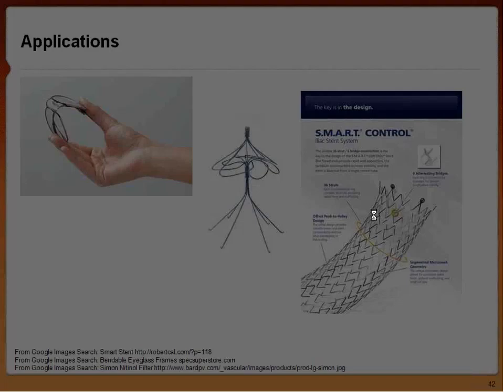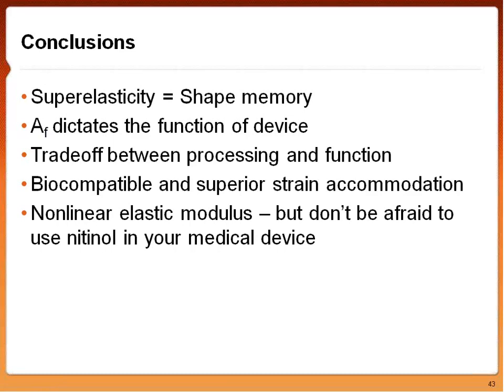The take-home messages: superelasticity and shape memory are the same — just like matter changes through temperature, it also changes through applying pressure, and that pressure is a stress. The austenite finish temperature AF dictates the function of your device: how stiff it will be and how it can operate. There is a trade-off between processing and function — if you want a stiffer device, you must pick a correct processing time that won't hurt your upper plateau stress or ultimate tensile strength. Nitinol can be very biocompatible and is one of the best materials for strain accommodation applications. Even though it has a non-linear elastic modulus, don't be afraid to use nitinol in your medical devices.